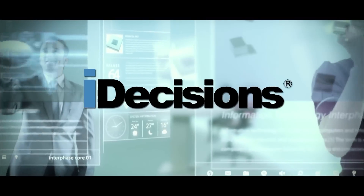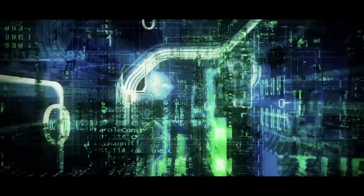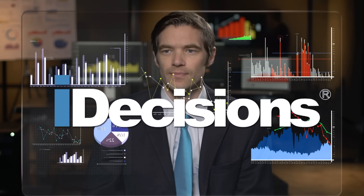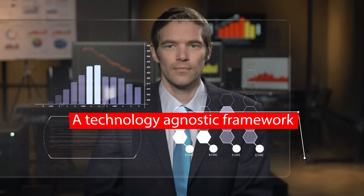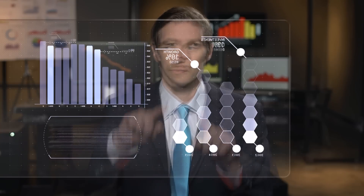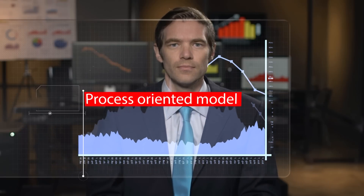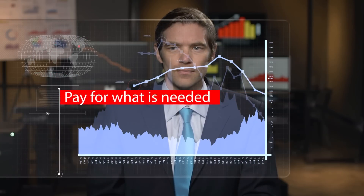Being technology agnostic, iDecisions can leverage existing investments in the BI technology landscape. Our CTO Sam finds that iDecisions fits well into his needs: a close coupling of business and IT, a technology agnostic framework that incorporates industry best practices, an industry-focused process-oriented model and modular implementation approach. Pay for what is needed.